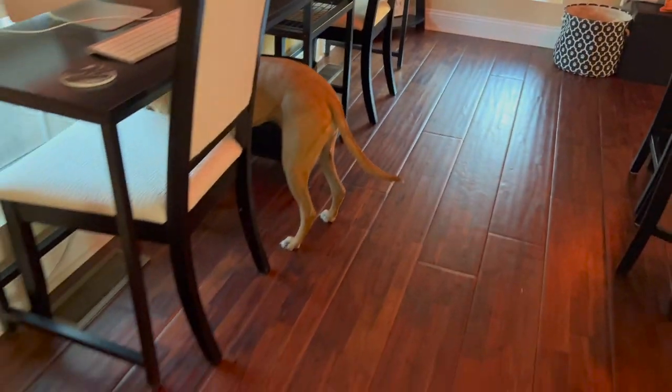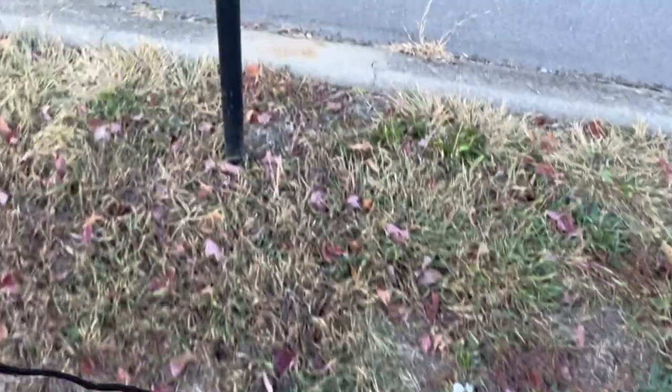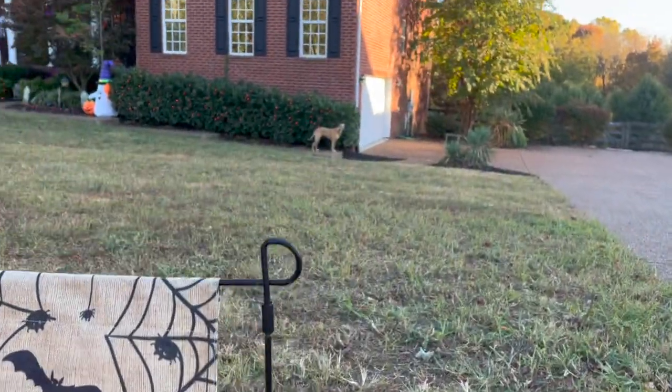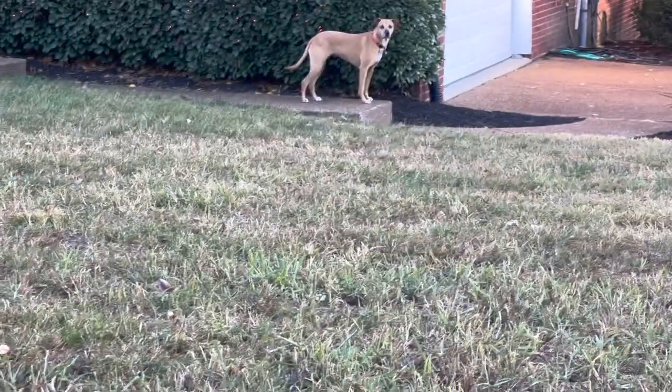Hi Nala, hey Nala — you wanna help me put this out? Come on. All right, very cute, right Nala? Yeah, good girl. Now this is gonna sound silly.